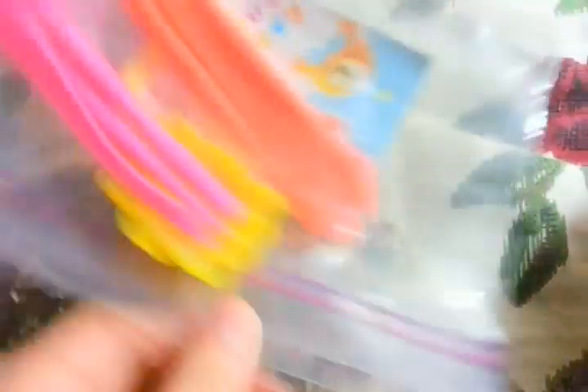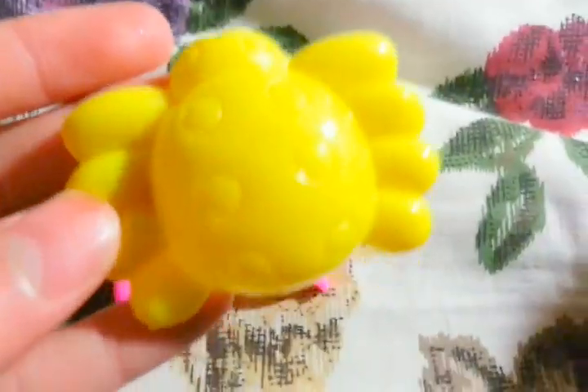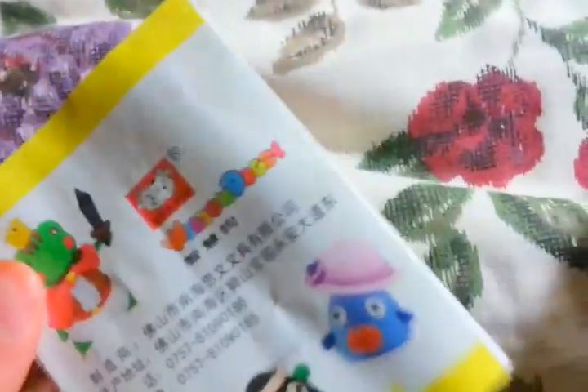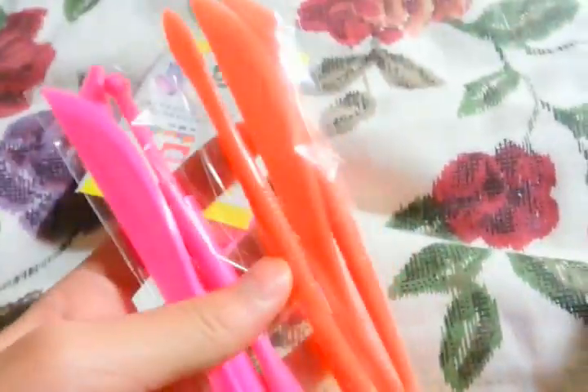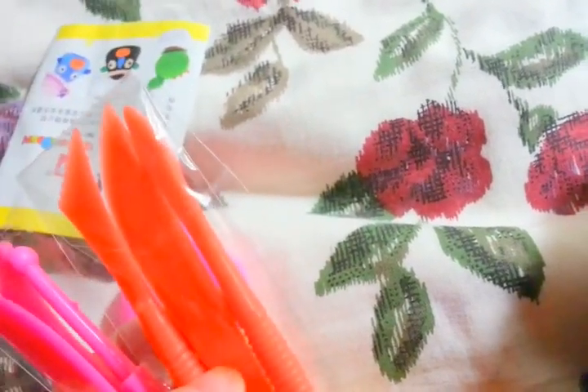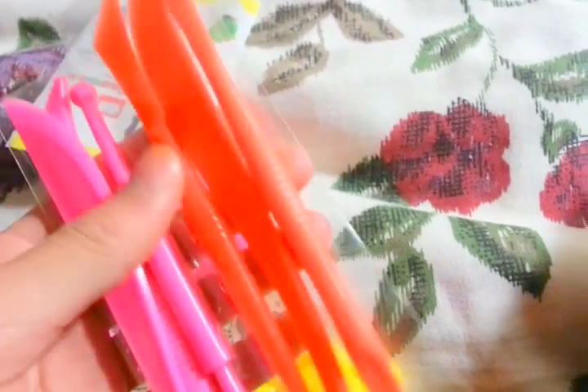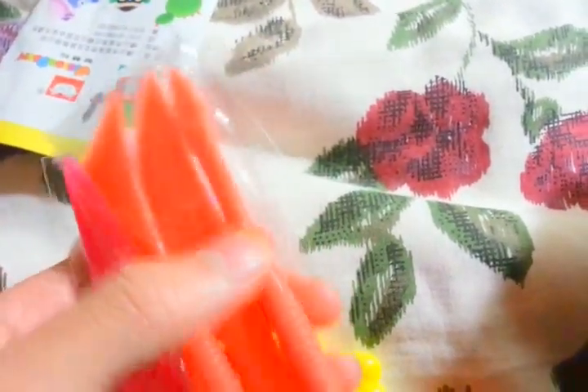Then I have a bunch of clay supplies: two pink banana molds, one yellow ladybug mold, a pamphlet showing you how to make really cute stuff, and two sets of supplies you can use to carve your clay — technically six tools total since there are three on each. They're the same except for the last two.